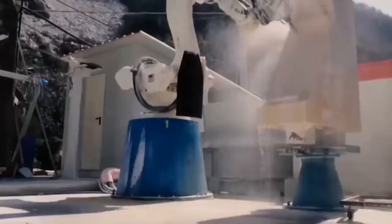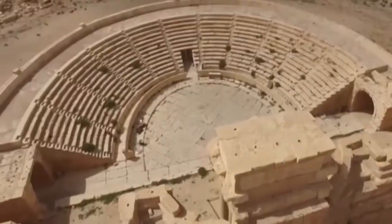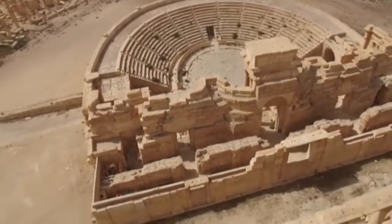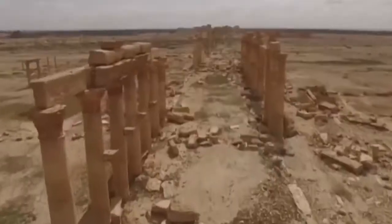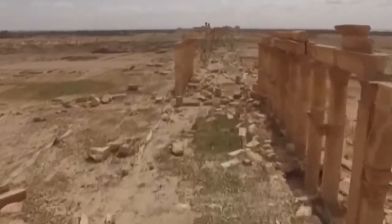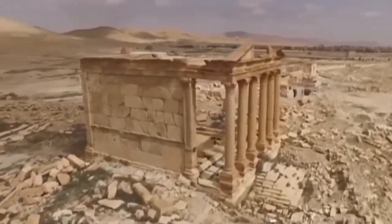The recreation of the Arch of Triumph is being unveiled as part of UNESCO's World Heritage Week. Palmyra was designated a World Heritage Site in 1980. Islamic State demolished some of its best known monuments, including two large temples dating back more than 1,800 years. Rescue work of the relics started in late March after the city was recaptured by Syrian government forces.